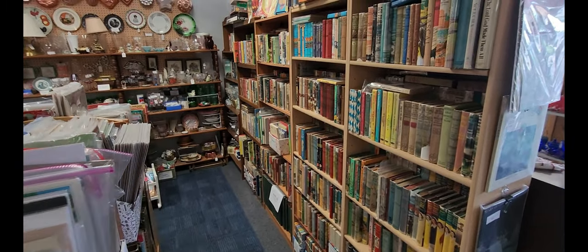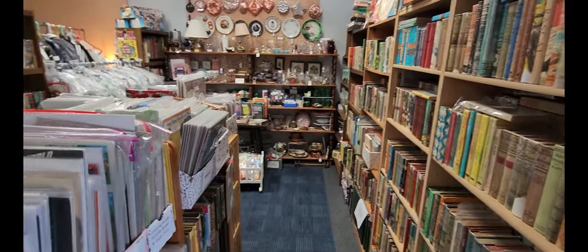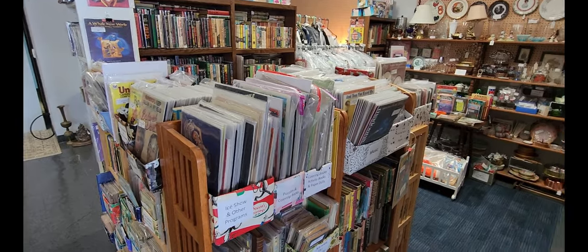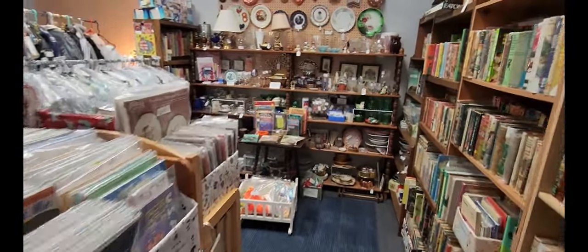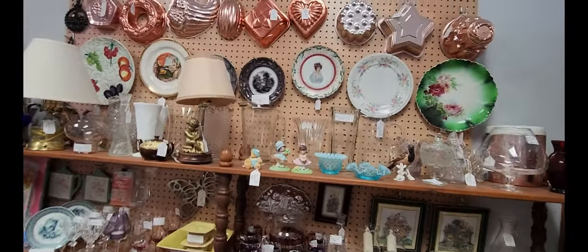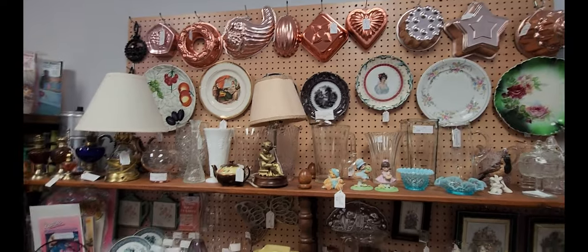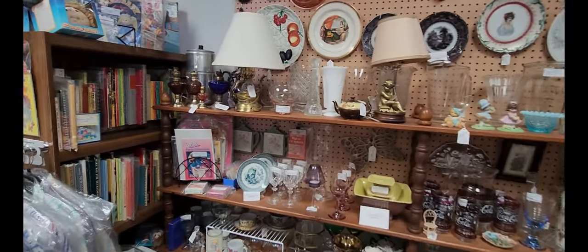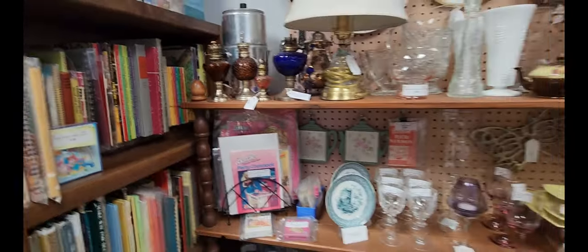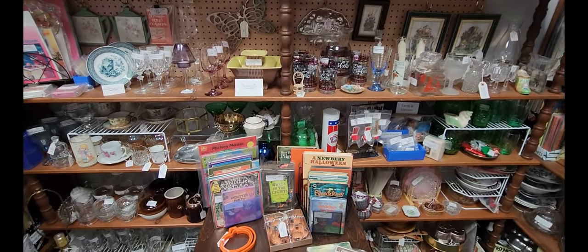Here is another book and media section — all of that is books and this looks like it's records. In the back they have some pieces of serveware, and up top there are some cake pans at around $7. They also have some old antique lamps going for about $9 and just some other various serveware pieces.